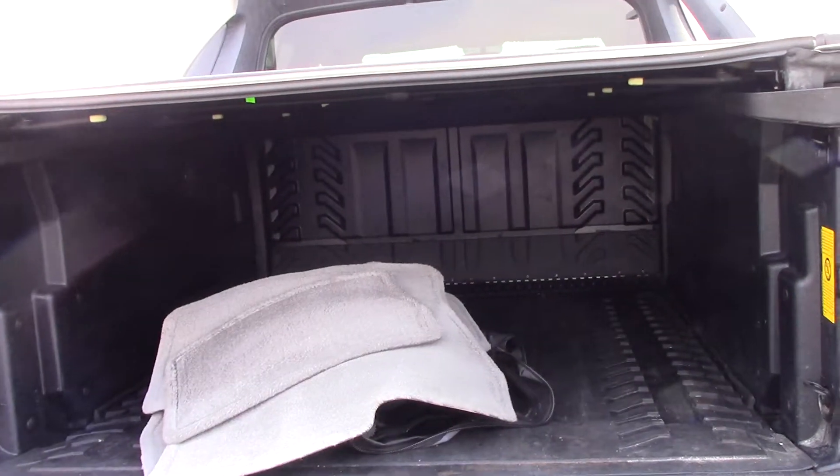This gate does come down. It does have your bed cover. It's got your rubber mat as well.